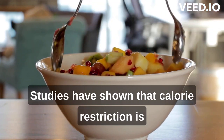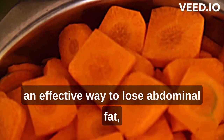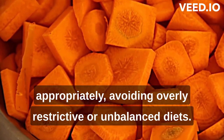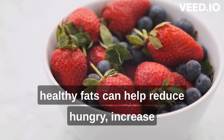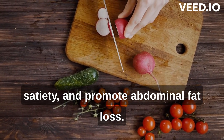Studies have shown that calorie restriction is an effective way to lose abdominal fat, but it is important to do it appropriately, avoiding over-restricted or unbalanced diets. A diet rich in protein, fiber and healthy fats can help reduce hunger, increase satiety and promote abdominal fat loss.